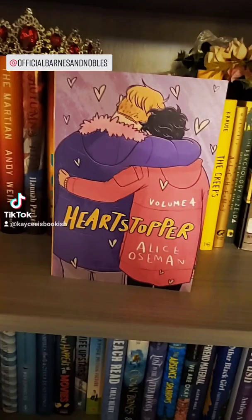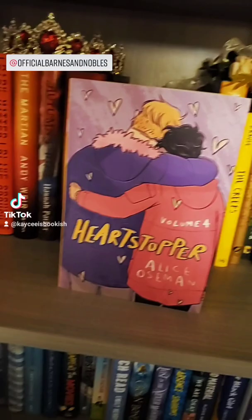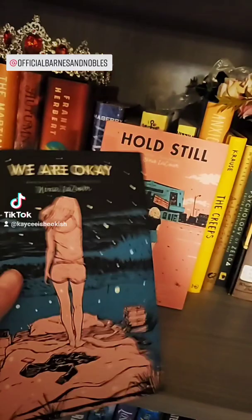First up I got Heartstopper Volume 4 because, as you all know, BAM sent me this one. And so while they're figuring out my refund, I got this one so I could read it.